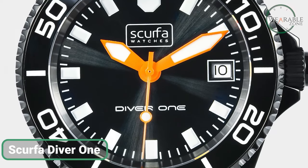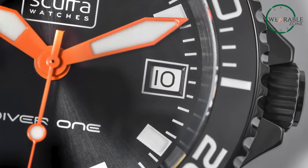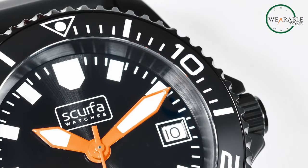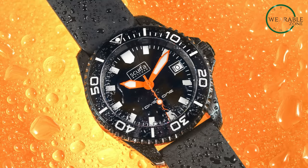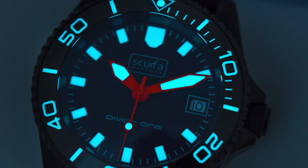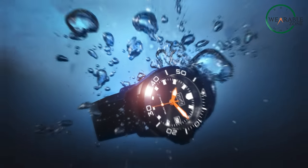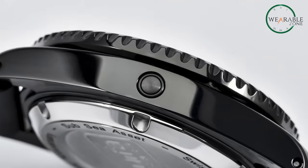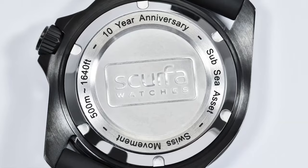The Scurfa Diver 1 is an affordable watch that exudes an expensive aura. Its surgical-grade stainless steel case, aluminum bezel, and sapphire crystal not only give it robust dive watch functionality for extreme depths but also make it a stylish everyday timepiece. With large markers and luminous highlights, it offers excellent readability in various conditions. Designed based on over a decade of real-world experience and rigorous testing, the Diver 1 delivers both performance and fashion, making it a reliable and fashionable choice for watch enthusiasts.